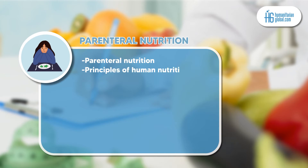Module 3 is parenteral nutrition. This module will cover various topic areas such as parenteral nutrition, principles of human nutrition, feeding disorders, and nutrition anthropology.